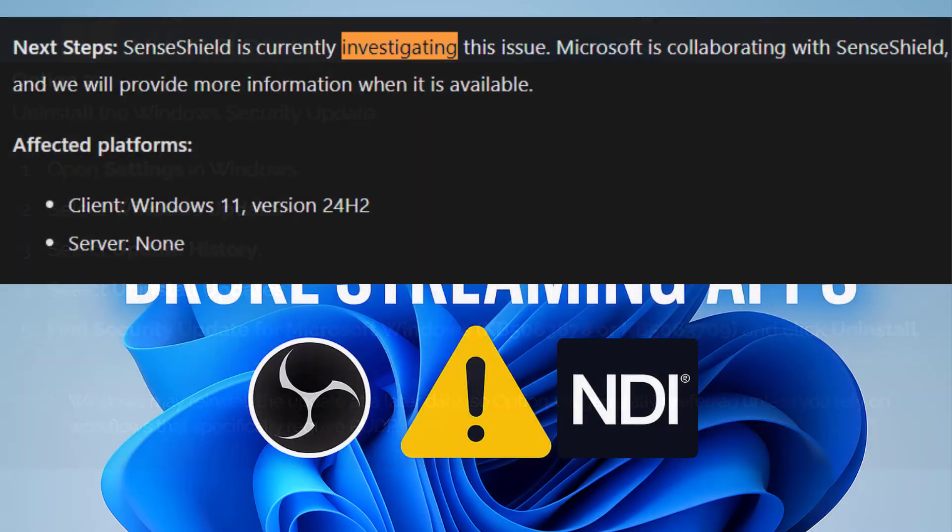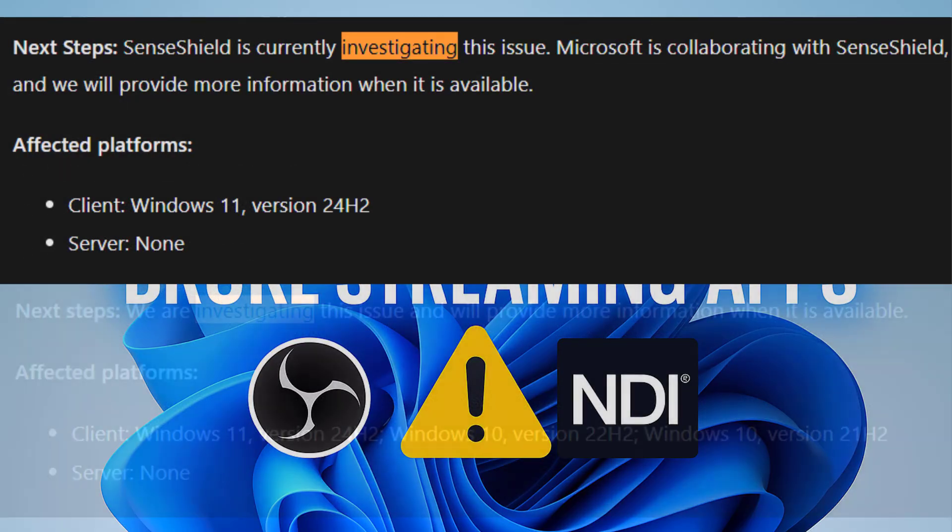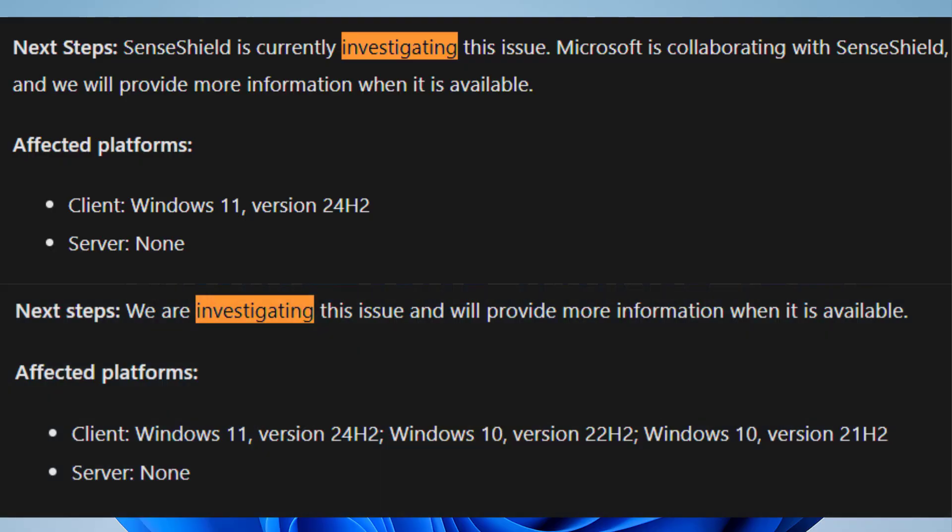Right now, Microsoft says they are still investigating. There is no timeline yet for an official fix, but the dashboard will be updated when more details are available.